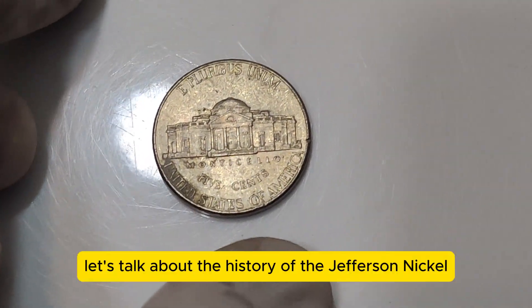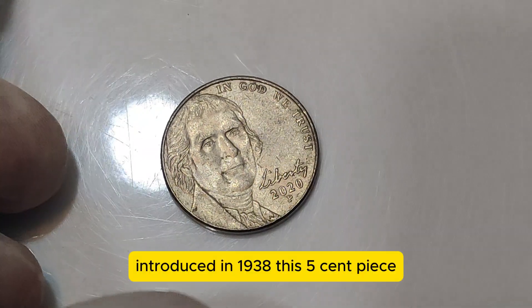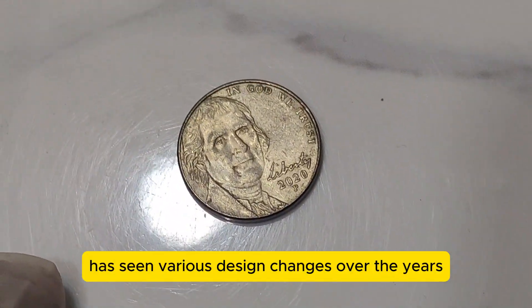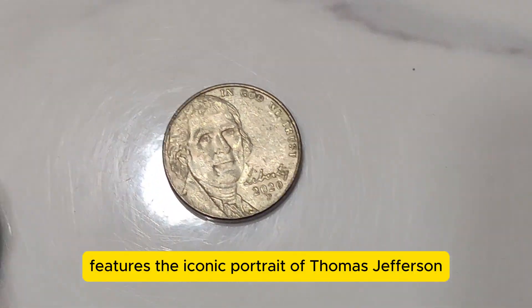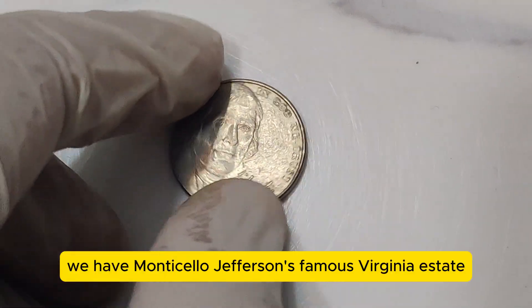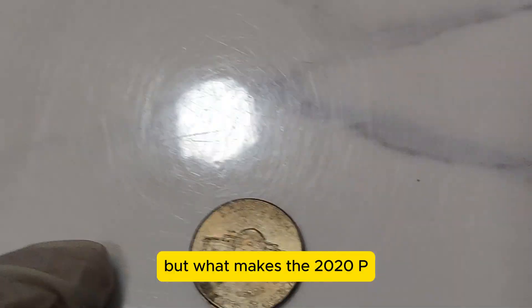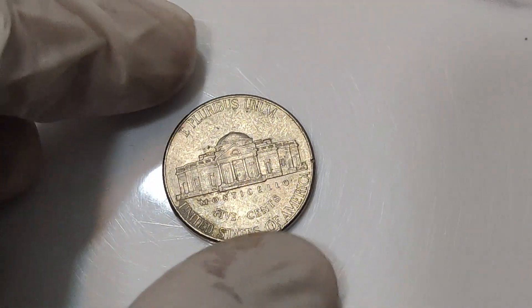First, let's talk about the history of the Jefferson Nickel. Introduced in 1938, this 5-cent piece has seen various design changes over the years. The obverse side features the iconic portrait of Thomas Jefferson, designed by Felix Schlag. On the reverse, we have Monticello, Jefferson's famous Virginia estate. But what makes the 2020 P Jefferson Nickel so special? Let's dive in.